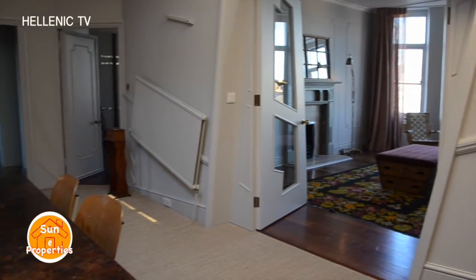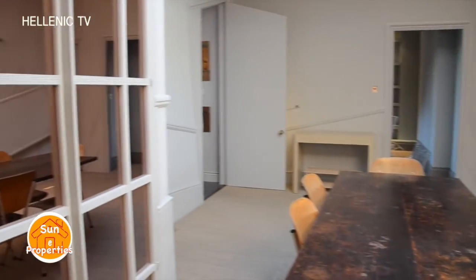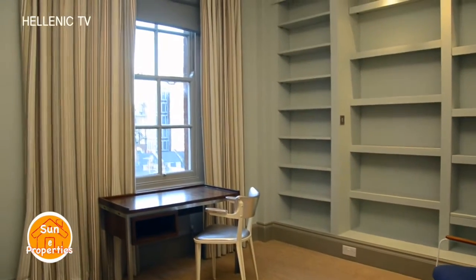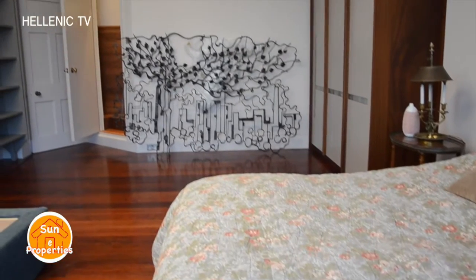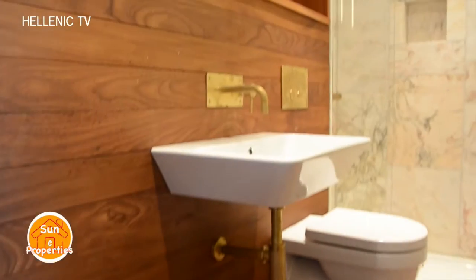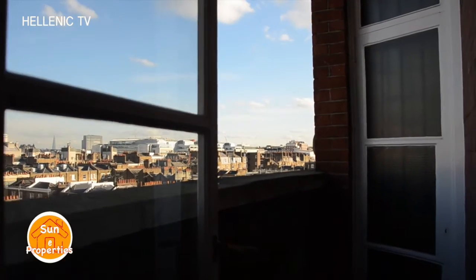This apartment is really impressive and boasts good-sized living space with bright and amazing views over the City of London. The three bedrooms have plenty of space and closets for storage, and all rooms have double-glazed windows overlooking stunning views.